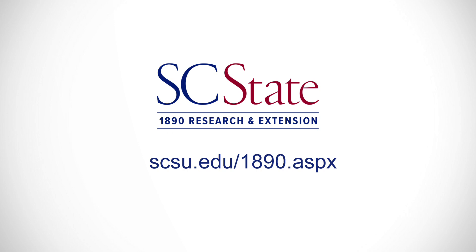We will need to continue to adjust to our new posture at work to remain safe, but we can do this. We're resilient and we'll come out better and stronger. For more information about 1890 Research and Extension, please visit our website.